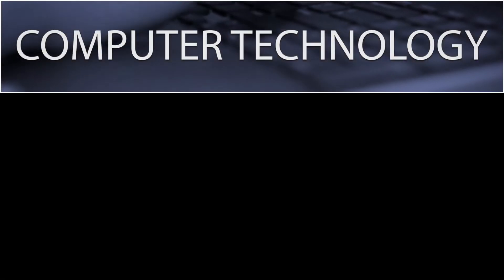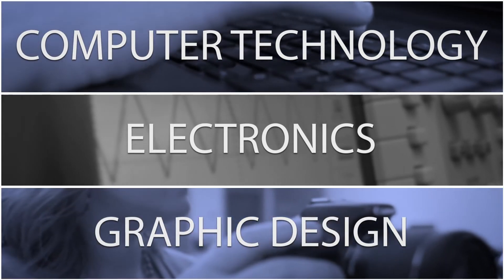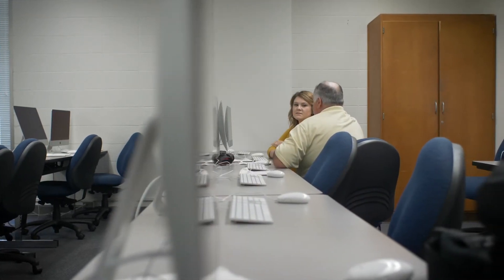In computer engineering technologies programs we have three main areas to train technicians: computer technology, electronics, or graphic design. We take entry-level people so that you don't have to have any prior experience or prior knowledge. We start out at square zero.